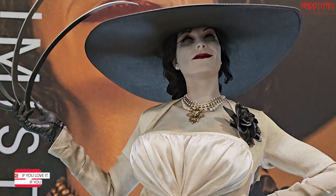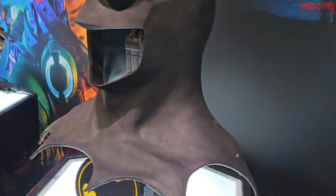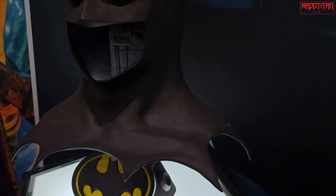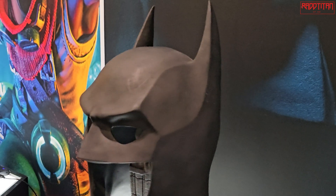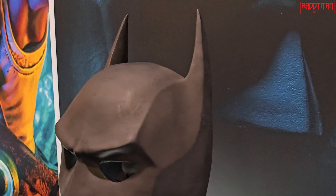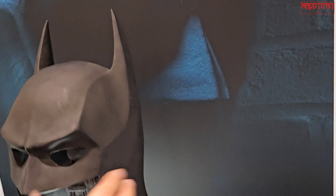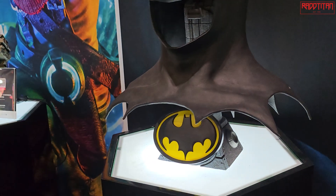This is the 1989 Batman suit replica — the same suit Michael Keaton wore. We actually own the suit that Michael Keaton wore. It's severely degraded; the latex is falling apart. So we did a 3D scan of the entire cowl and reconstructed it because the whole face and ears were collapsed. That reconstruction was used to make this.